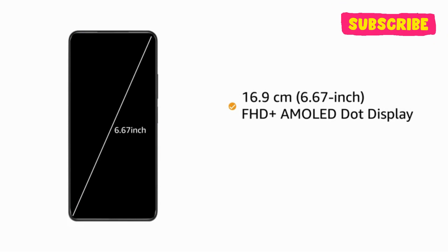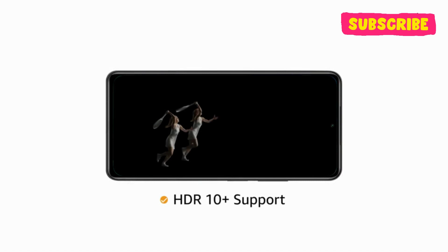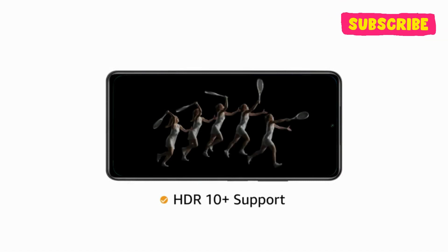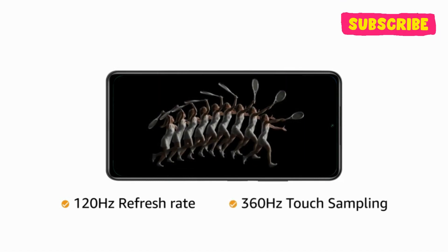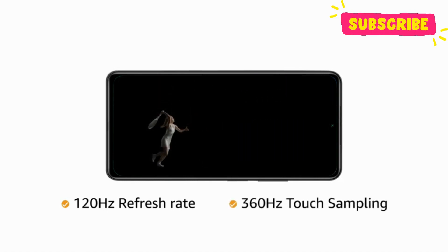with HDR10 Plus support for an immersive viewing experience. The 120Hz refresh rate and 360Hz touch sampling ensures a smooth scrolling experience.